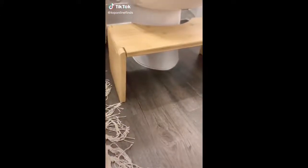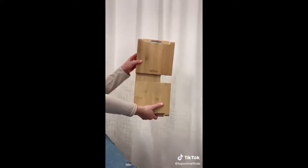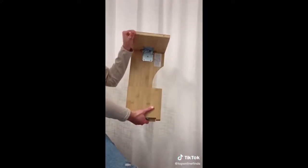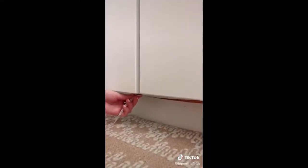Bathroom finds you didn't know you needed. I'm sure most of us have heard of the Squatty Potty — it's a toilet stool that props your knees up making things more comfortable. I love that they now come in other styles like this bamboo one that you can fold and unfold and stow away when you're not using it, plus other styles to match the vibe of your bathroom.